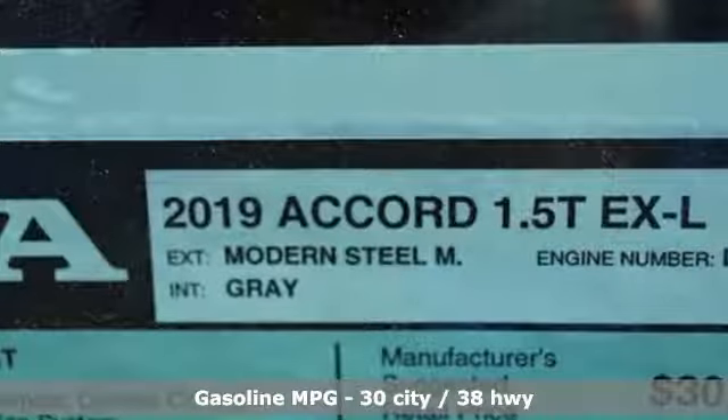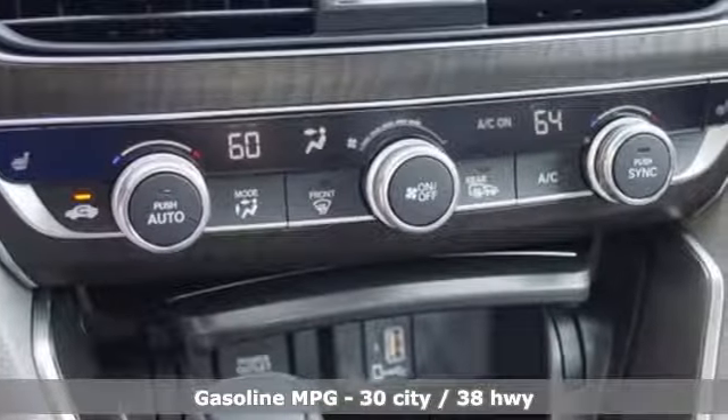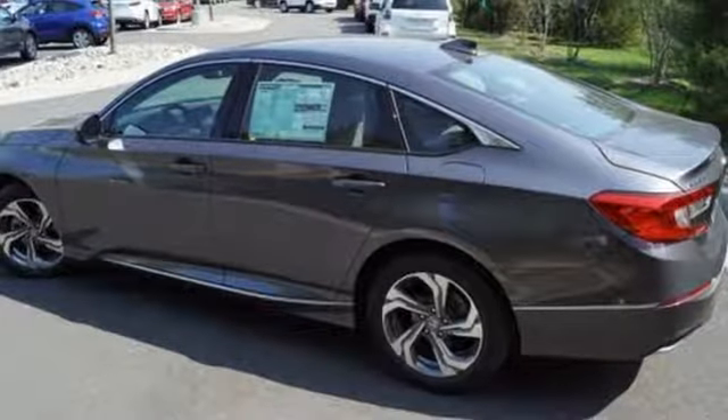Streaming audio, power heated mirrors, front heated leather bucket seats, auto-dimming rearview mirror, doors and push-button start proximity key, dual zone climate control.